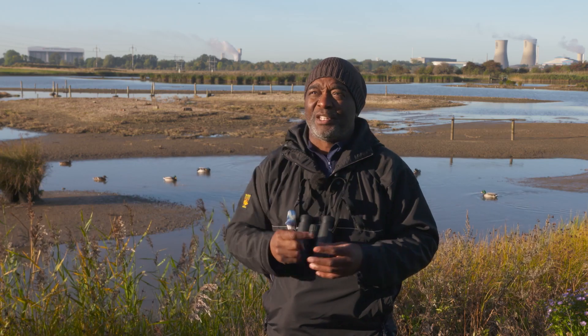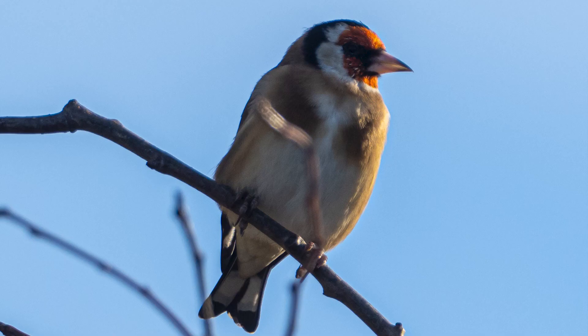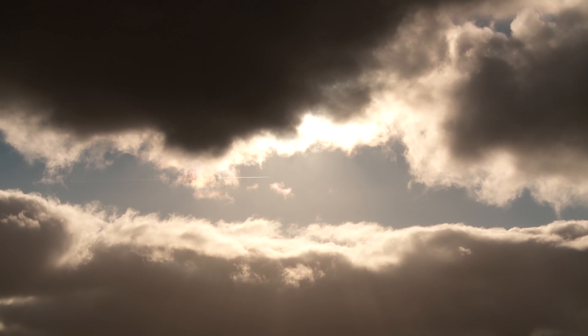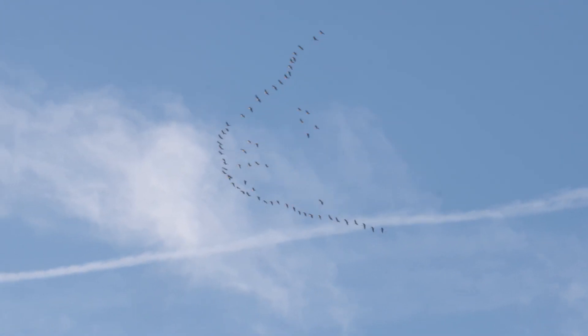And then you've got partial migration. I can see long-tailed tits and there are goldfinches right behind us. These birds have grouped together, especially young birds, and they move around a local area — which is a type of migration, but it's not full-on. There are also further types of migration. One is called eruptive migration, when numbers of a species suddenly erupt out of where they live and head south because of lack of food.